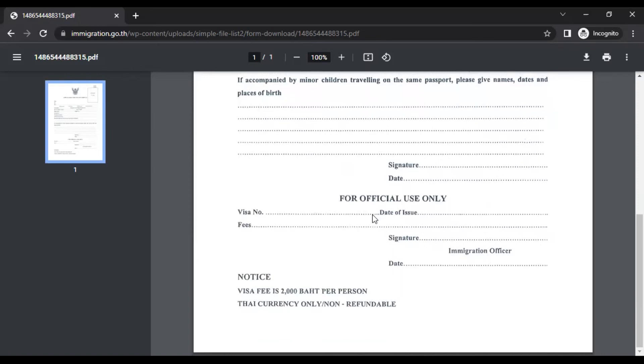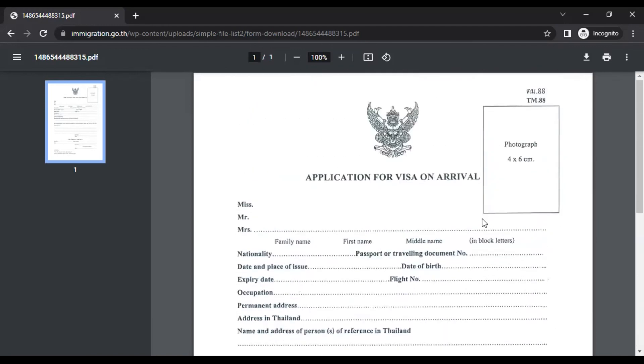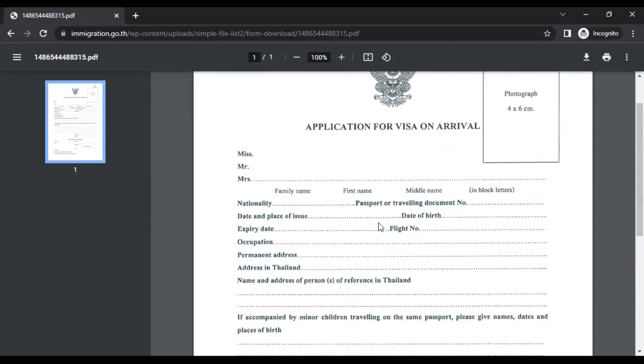The official use section at the bottom you don't need to fill. Regarding fees: the visa on arrival fee is 2000 baht per person. If you want a fast track visa — as I mentioned in my first video — it's 2200 baht per person. That extra 200 baht exempts you from the waiting line and you can go directly to the counter. The entire process takes around 10 to 15 minutes. The key benefit of pre-filling this form at home is that you can directly join the queue in Thailand rather than filling the form there in long lines.